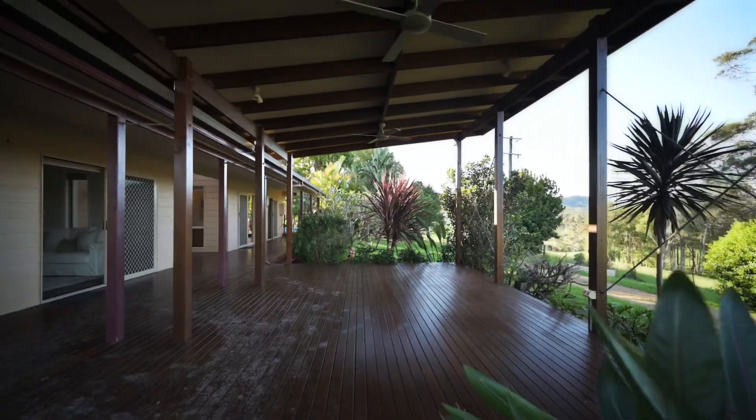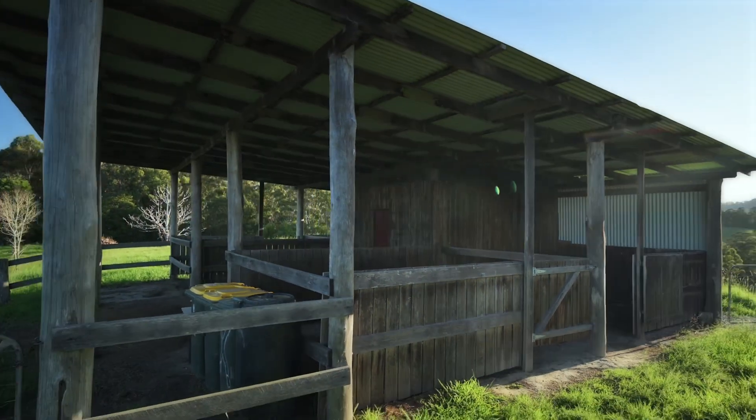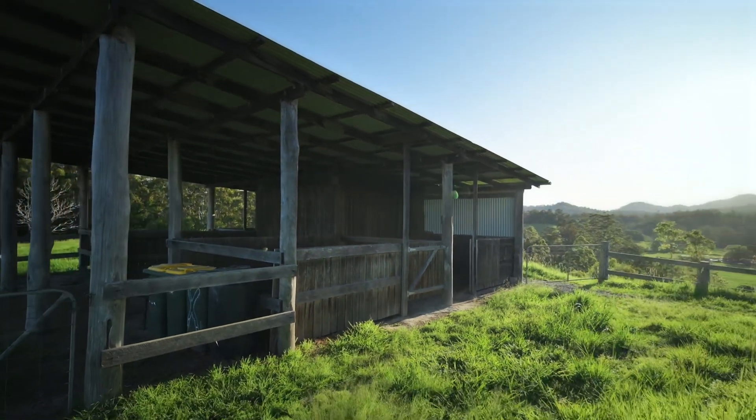One living room leads to this wonderful undercover deck. Drink in that outlook. The stables are located in an awesome position — hardwood, character, lots of opportunity.